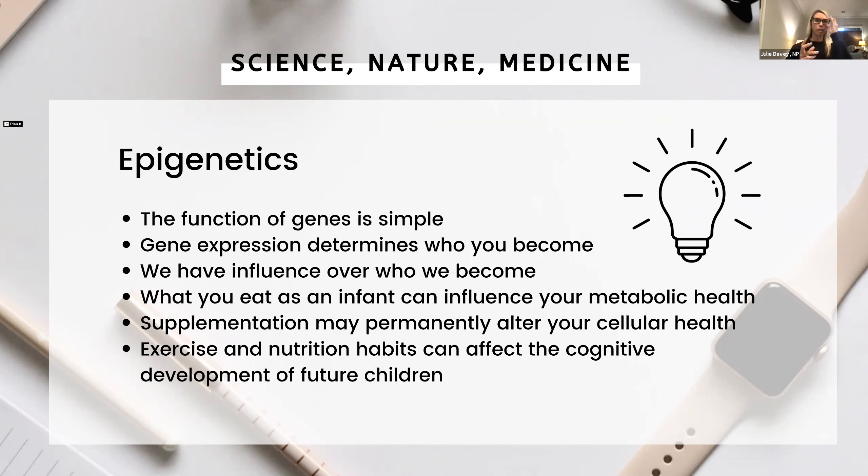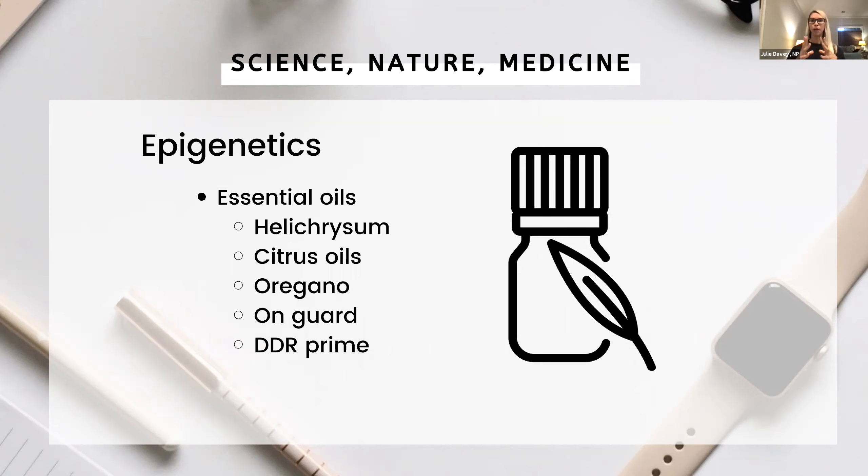There have been some cool discoveries in epigenetics. What you eat as an infant can influence your metabolic health, so it's really important what we're feeding our kids. Supplementation may permanently alter your cellular health — we talk a lot about this when discussing things like the Lifelong Vitality Pack. Exercise and nutrition habits can affect the cognitive development of your future children. Now let's talk about what this means in terms of essential oils.